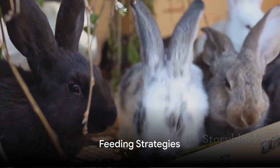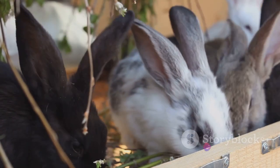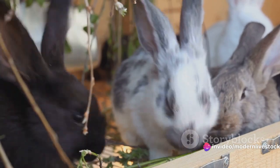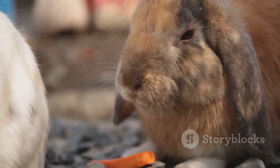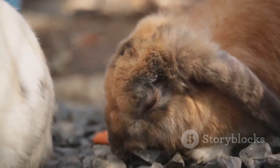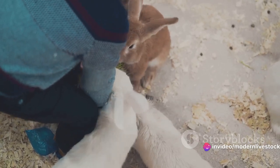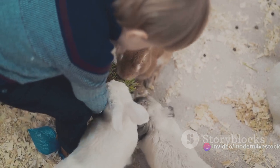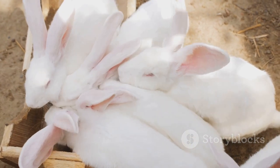Feeding is another key aspect of rabbit farming. It's not just about giving your rabbits any food, but about providing them with a balanced, nutrient-rich diet specifically formulated for their rapid growth. Rabbits require a certain balance of protein, fiber, and other nutrients to grow quickly and efficiently. Understanding these nutritional needs is essential. For instance, young rabbits need more protein for muscle development, while adult rabbits need more fiber for digestive health.